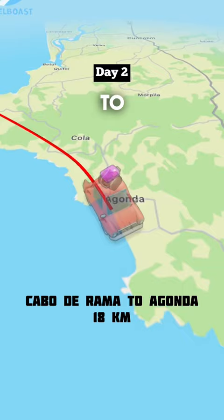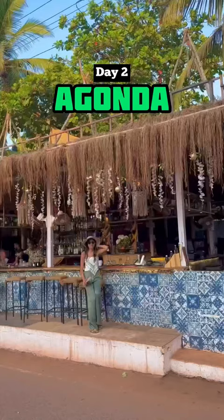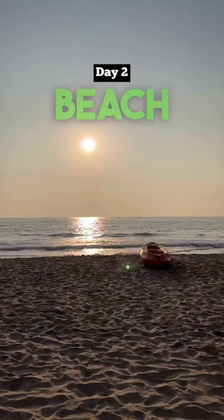Next, you can head to this small beach town called Agonda. Agonda has aesthetic cafes, holistic food, and dreamy beach accommodations.